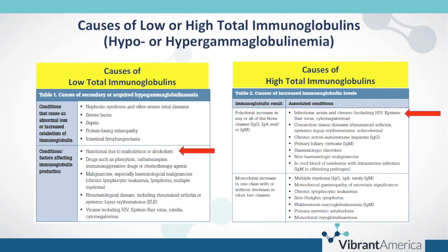At Vibrant America, we see many tested patients with rheumatological diseases, including rheumatoid arthritis or systemic lupus erythematosus. With lupus and rheumatoid arthritis, we often see lower total immunoglobulins. Viral infections — such as Epstein-Barr virus, cytomegalovirus, and many of the human herpes viruses — can also impact total immunoglobulin production.